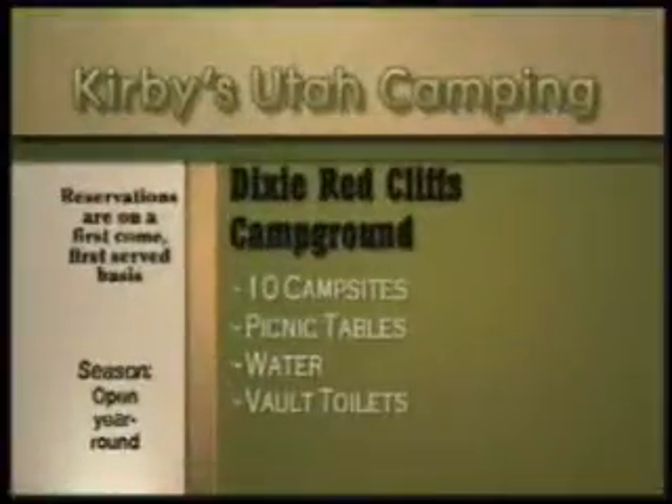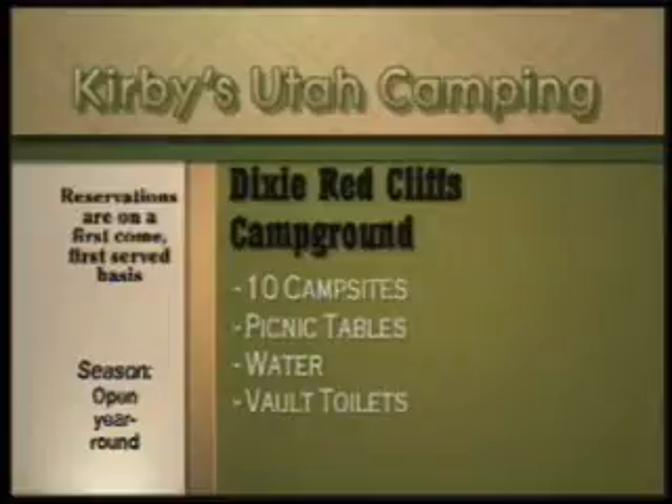There are 10 sites with picnic tables, drinking water, and vault toilets. This is a handicapped accessible campground. Reservations are on a first-come, first-served basis.